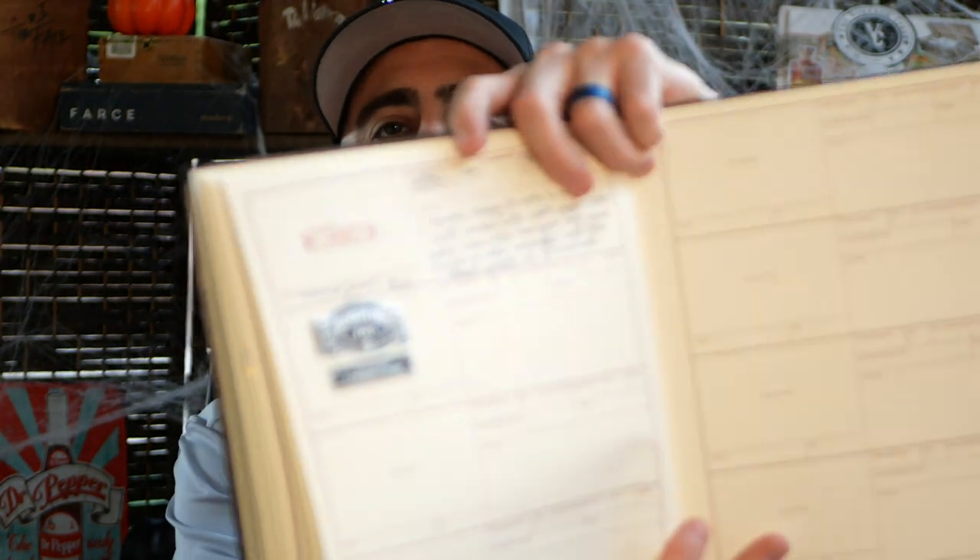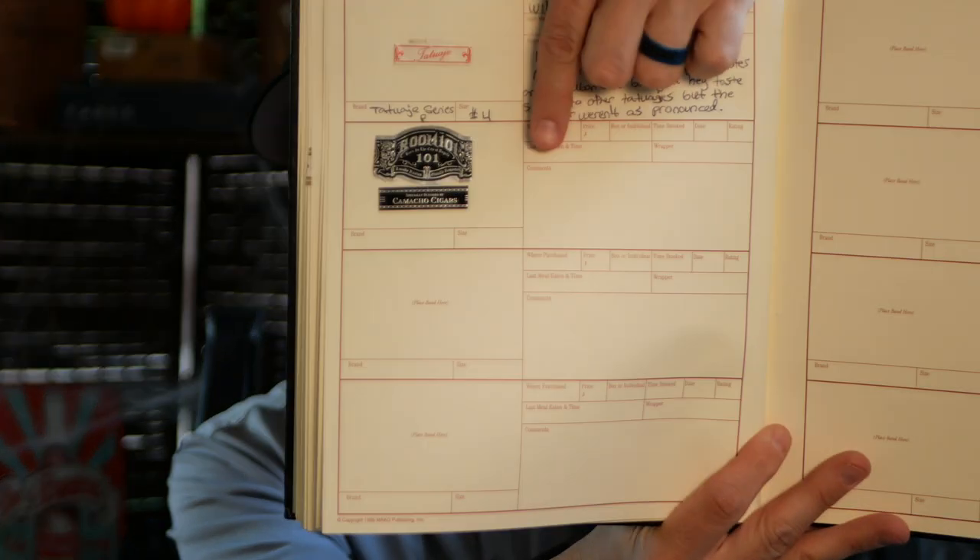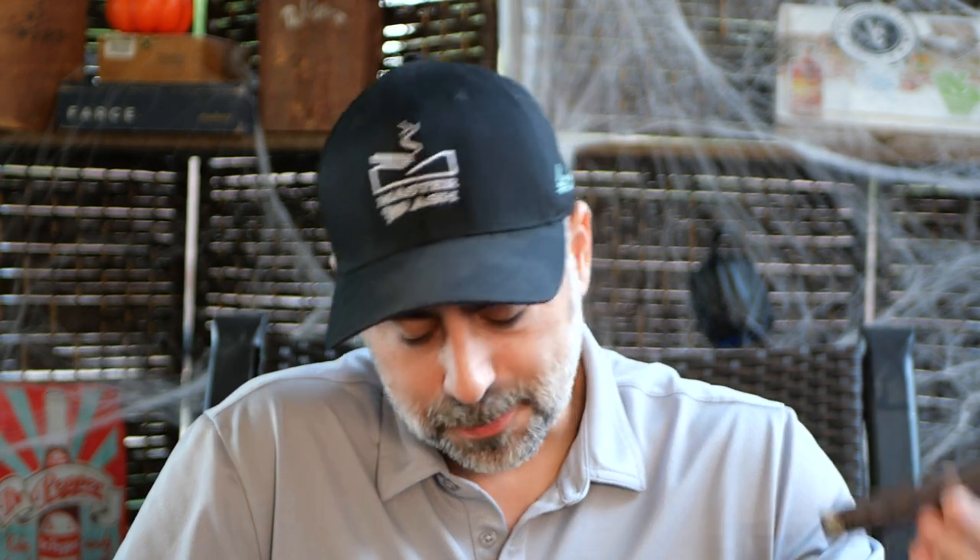The Tatuaje Frank Redux we did last year, along with the Monster Mash, talked a lot about the Monster Series in general — what it all meant and the significance behind it. I'll link those two videos so you can watch them. This year we also did the Monster Mash Drac, the Drac Redux 2, and I smoked the Michael. So we're going to have five monster videos in total.